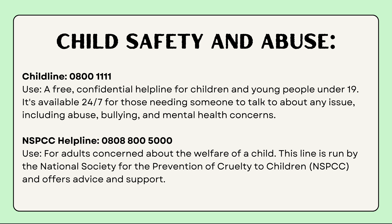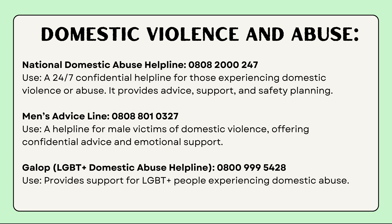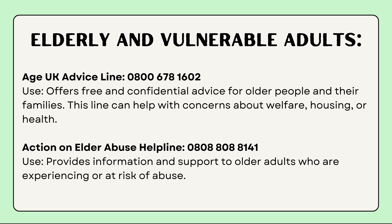For domestic violence and abuse, the National Domestic Abuse Helpline number is provided. There is also a specific advice line for men who are victims of domestic violence, which is great for those who want to reach out through a dedicated line. And if you're from the LGBTQA+ community, there is a different number available as well — all of these are mentioned on screen.